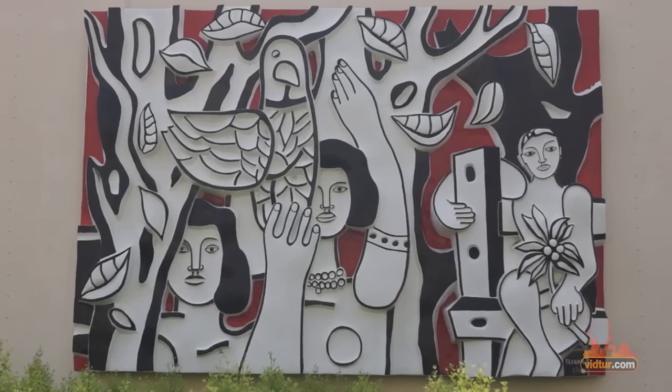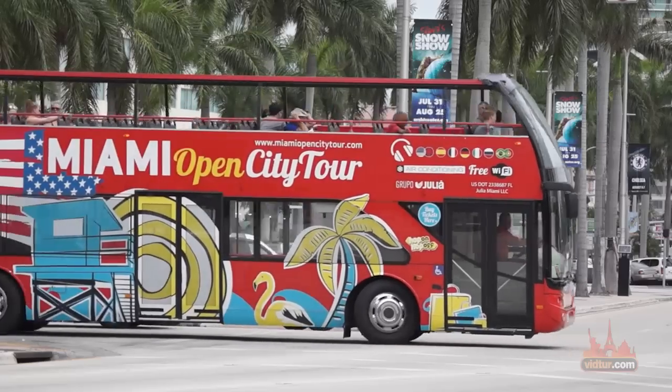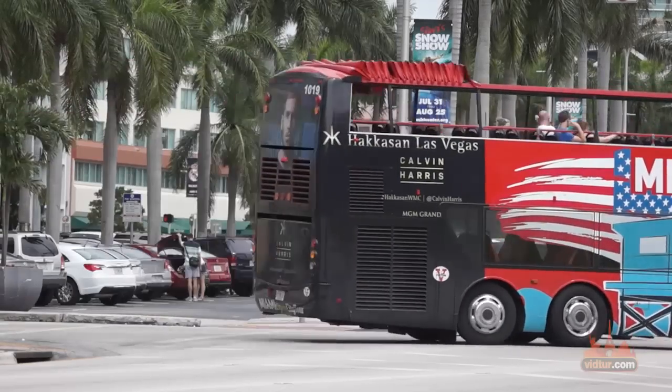If you're passionate about art, the Miami Art Museum is located here. If you need to take a break, you can enjoy the beautiful Bayfront Park, which offers some great views of the Biscayne Bay.